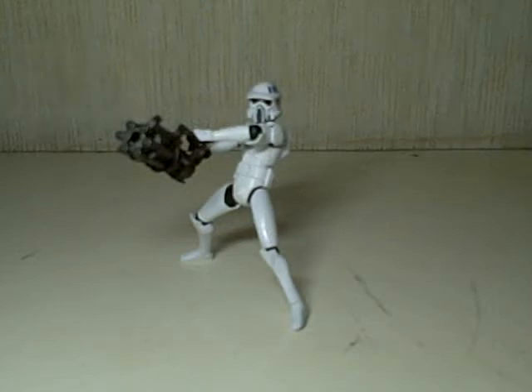This is Star Wars The Clone Wars ARF Trooper. This guy is part of wave 6 or wave 7 of the Clone Wars animated figures.